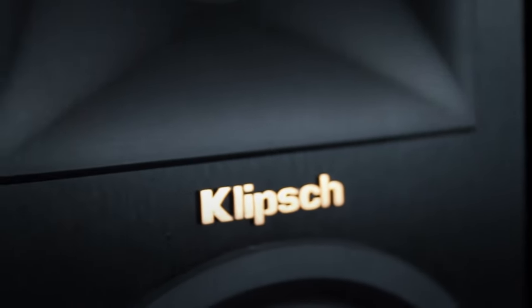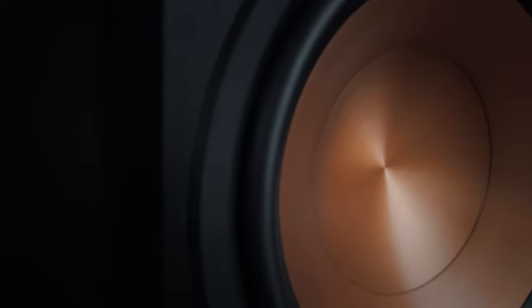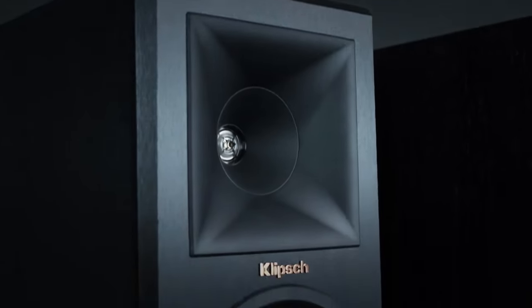Remember, these speakers need to be connected to an AV receiver or amplifier for both audio signal and power. Providing sufficient power is key for optimal audio reproduction and the longevity of the speaker's components.